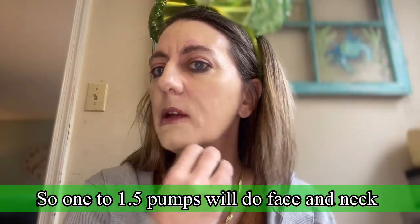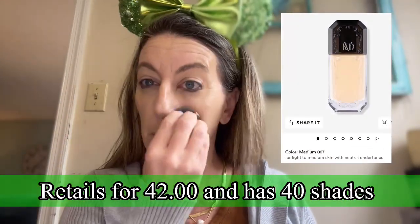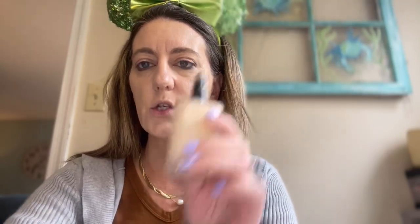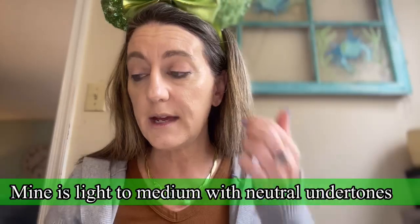It gives great coverage — holy crap — I think I used too much. You don't need a lot of this at all. I'm going to need to do some bronzing because it's so light. The formula is good: medium thickness, not too runny or too thick. I heard there were some issues with the shade range, and I've seen it in other videos too. People really like the formula but the shade range isn't great. A little goes a long way — it'll last you forever.